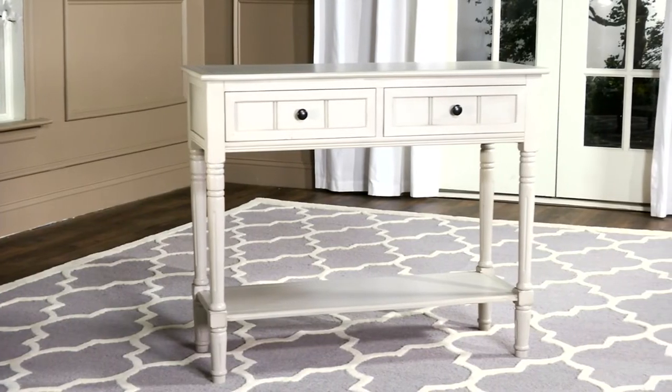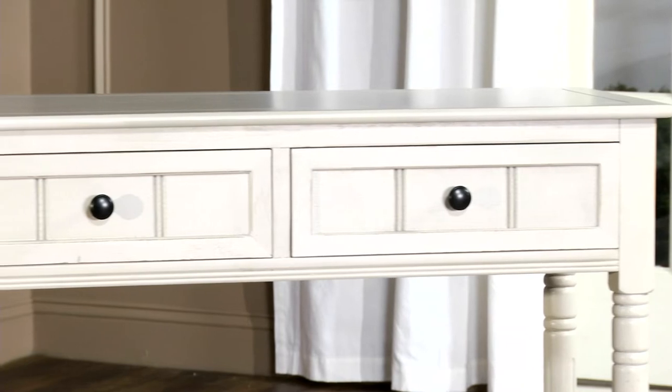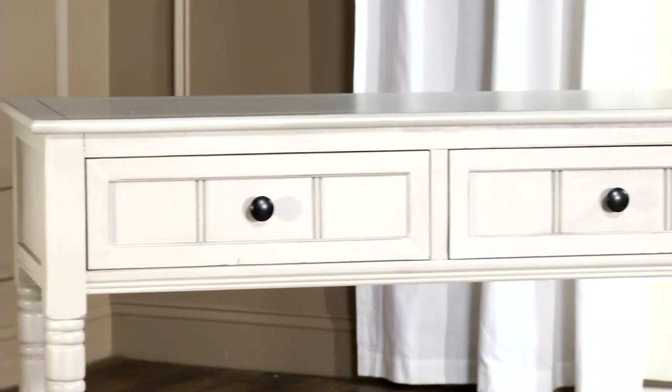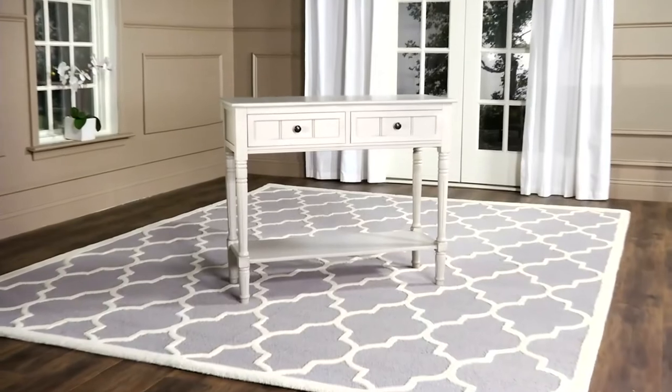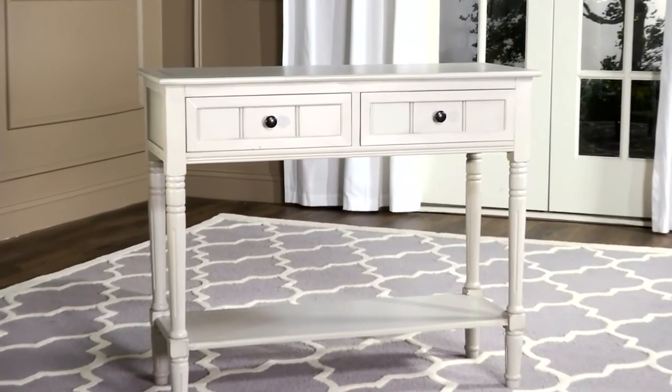Available console tables in the market sport various designs. Some have drawers, mirrors, and other unique features. With so many to choose from and so many factors to consider, choosing the right console table might be quite challenging. Which is why the team at Trusted Shopping Guide has prepared our own list for the top-rated console tables that you can find in the market today.